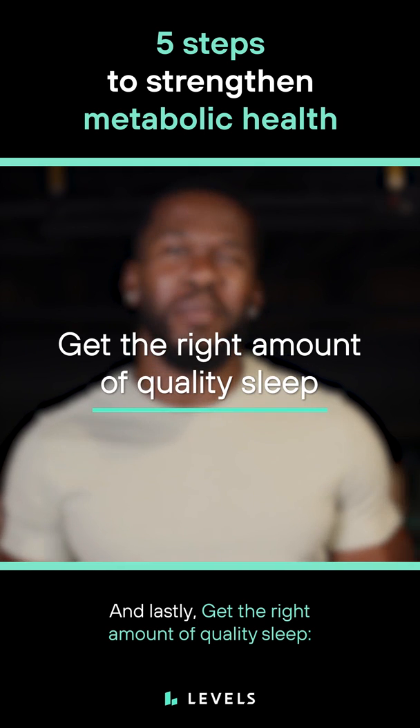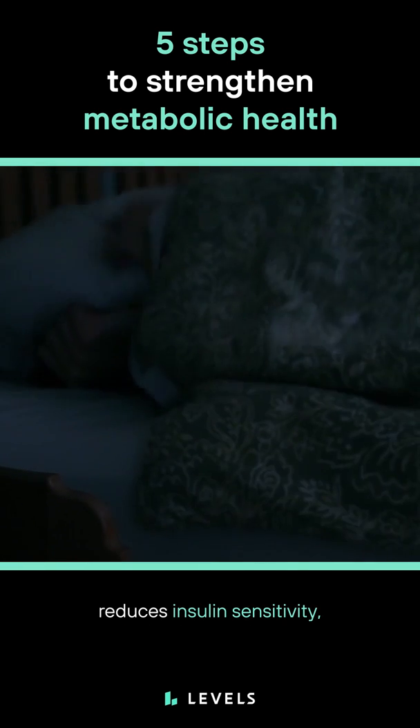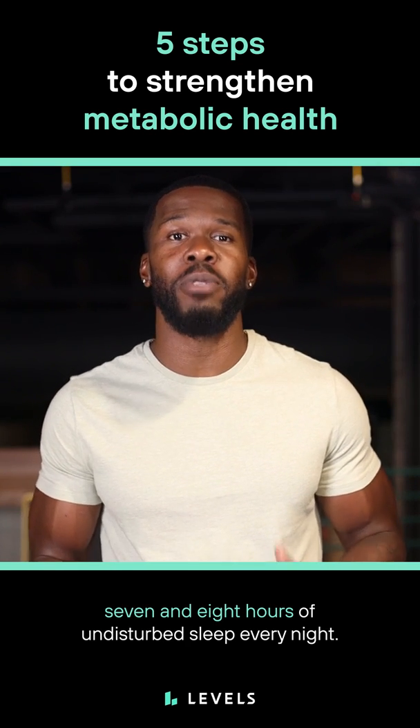And lastly, get the right amount of sleep. Research indicates that even one night of sleep deprivation reduces insulin sensitivity, so aim to get between seven and eight hours of undisturbed sleep every night.